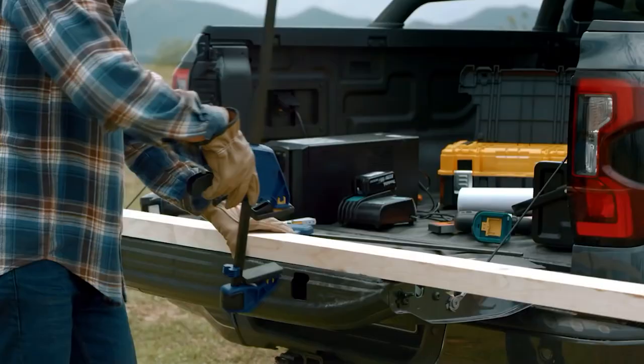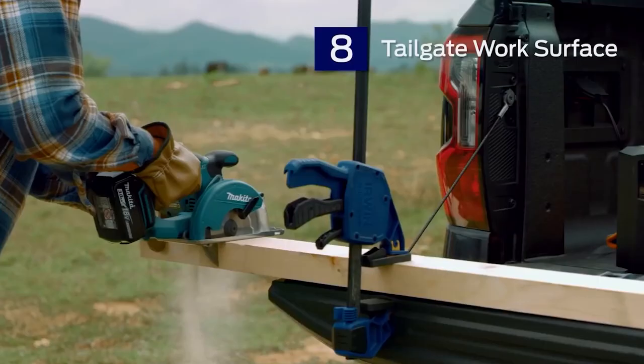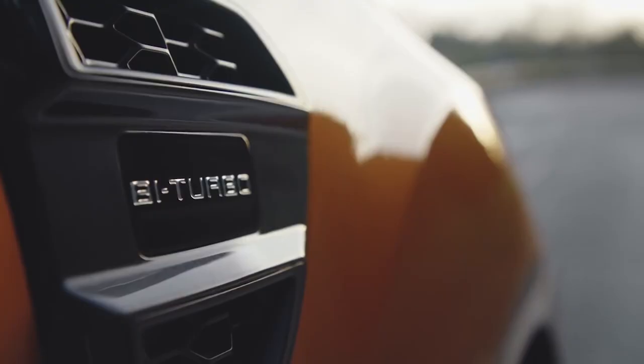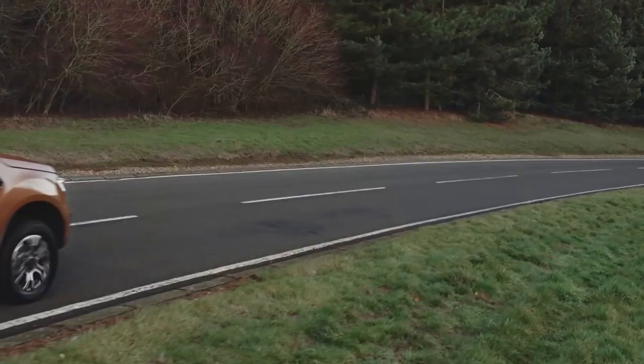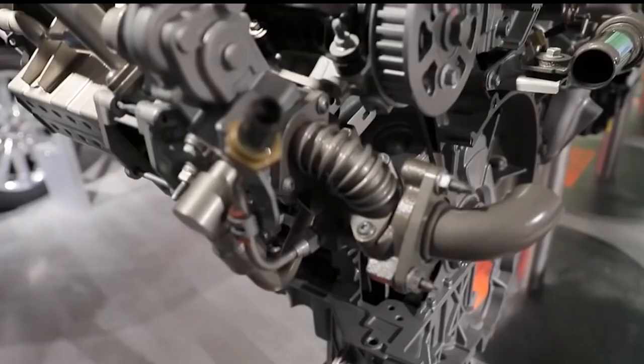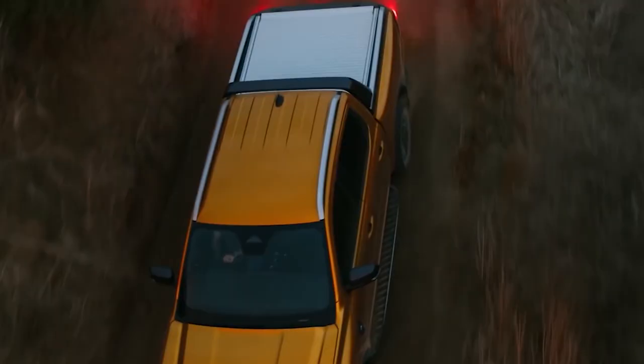The third-generation T6 platform the next-gen Ranger is built on has been future-proofed for different propulsion technologies going forward, is all that Ian Faustin, Ford's chief T6 platform engineer, would say when asked. While Ford is yet to confirm it, the electrified Ranger is expected to be a plug-in hybrid that combines either a 2.3-liter or 2.5-liter turbocharged four-cylinder petrol engine with at least one electric motor.